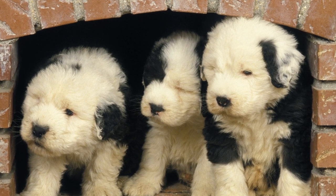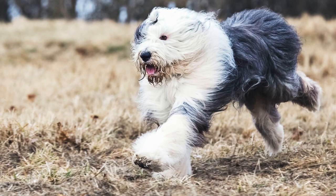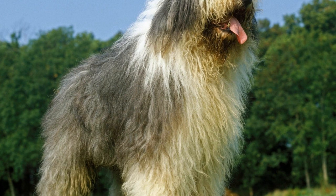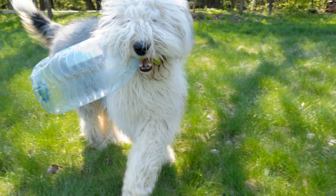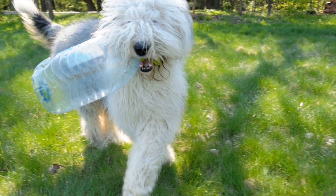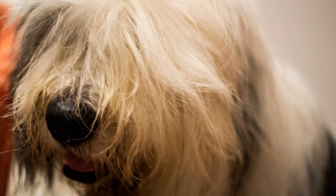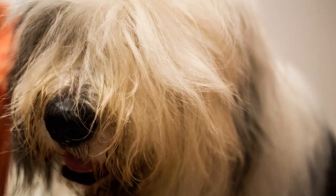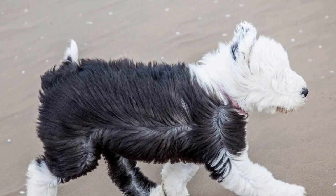Exercise and Training Needs. Old English Sheepdogs are moderate to high-energy dogs that require regular exercise to stay mentally and physically stimulated. They enjoy outdoor activities such as long walks, hikes, and playtime in the yard. This breed also thrives in activities such as obedience training, agility, and herding trials. Labrador Retrievers are high-energy dogs that require daily exercise to keep them happy and healthy. They enjoy activities such as swimming, retrieving games, and long walks or runs. Labrador Retrievers excel in various dog sports, including obedience, agility, and field trials.